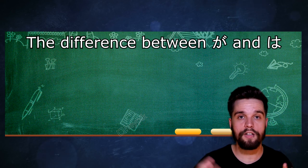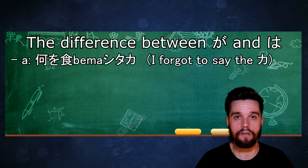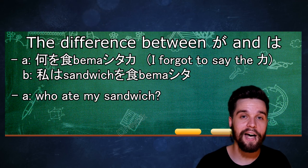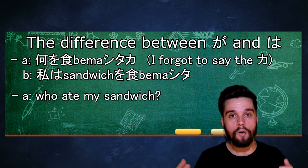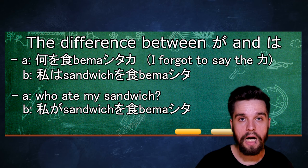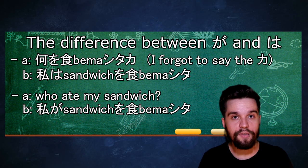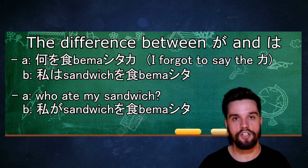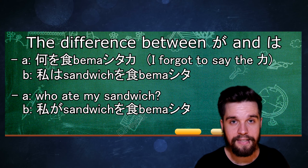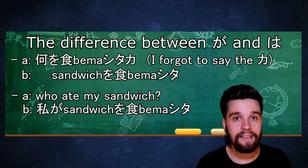Let's start by imagining a situation. Two people are talking, and one person asks 'What did you eat?' — なにをたべましたか？ — and that person answers with わたしはサンドイッチをたべました。 Sandwich means sandwich in Japanese. Then the person follows up with another question: 'Who ate my sandwich?' Now the person answers: わたしがサンドイッチをたべた。 As you've noticed, the first answer used は, and the second answer used が. I found a really good trick online — I'll leave the source in the description. Imagine those sentences side by side and take away the word marked by は or が. If the sentence still makes sense without it, use は. If removing it breaks the meaning — like removing わたし from 'who ate my sandwich?' — then use が.